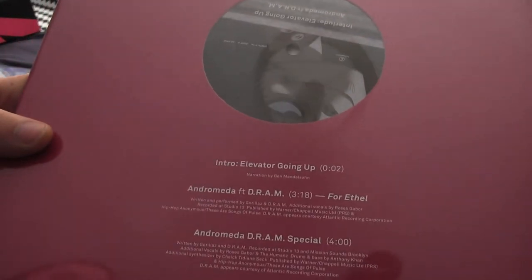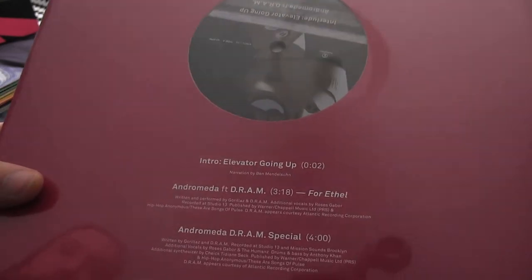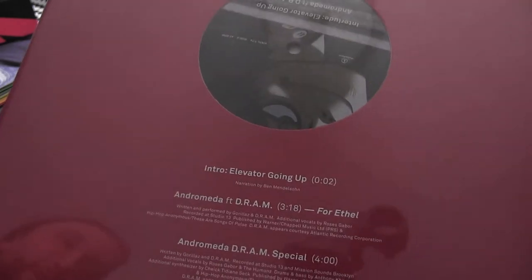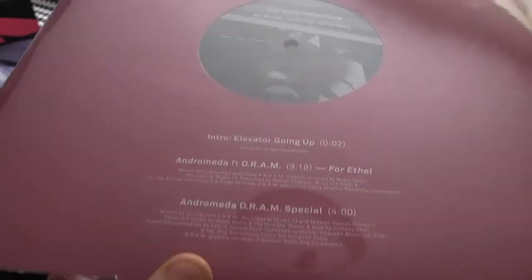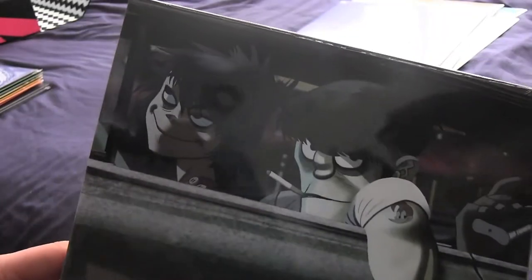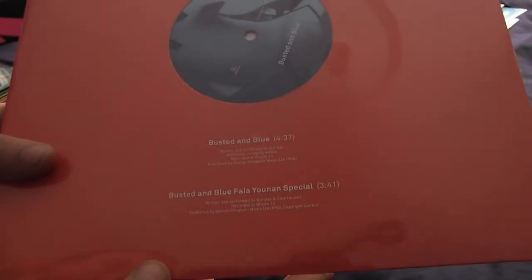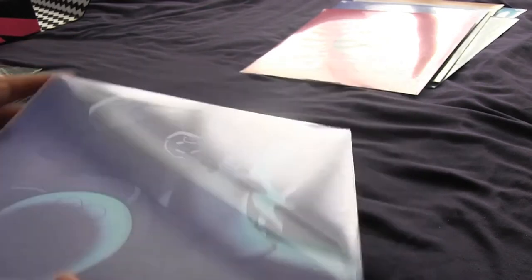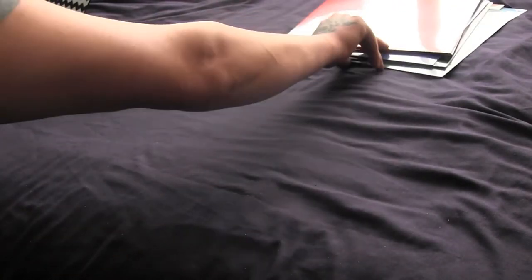Next up we've got Elevator Going Up, the Andromeda Original Version, and the DRAM Special, which is fantastic live. I love when they started doing that at the festivals. That's a Noodle just hanging out. We've got Busted in Blue and Busted in Blue Fire Union Special. Not all of the artwork is banging, but you know, it's good.